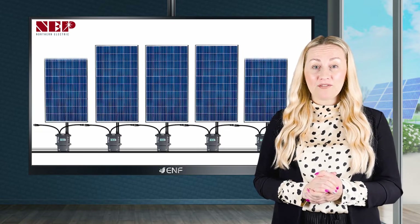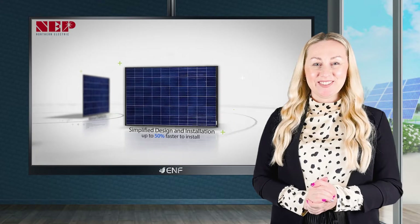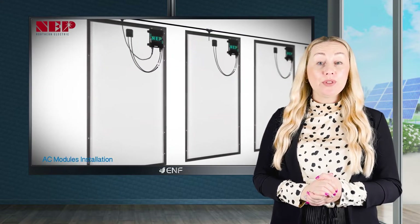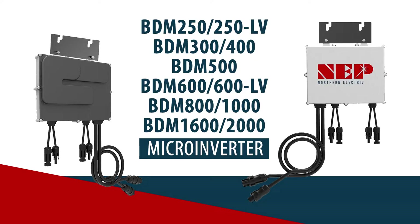This allows for optimal power conversion from each module to the grid, resulting in improved performance and safety. With a decade-long experience in developing solar power conversion solutions, Northern Electric and Power Company's latest offering is the BDM250 to BDM2000 microinverter.